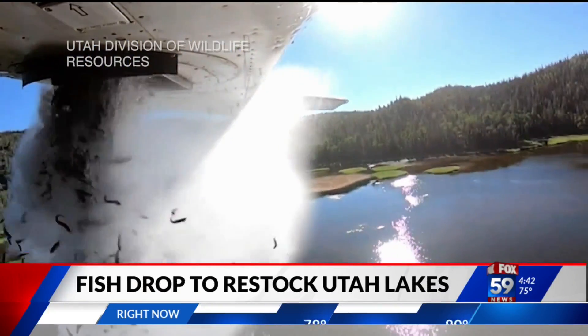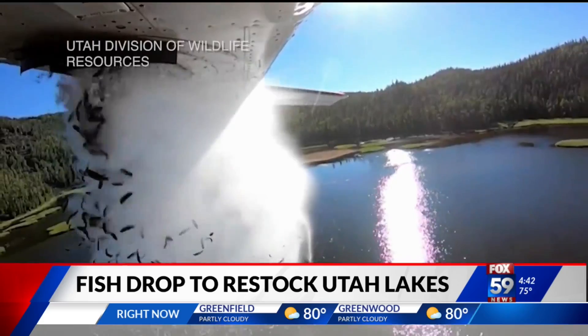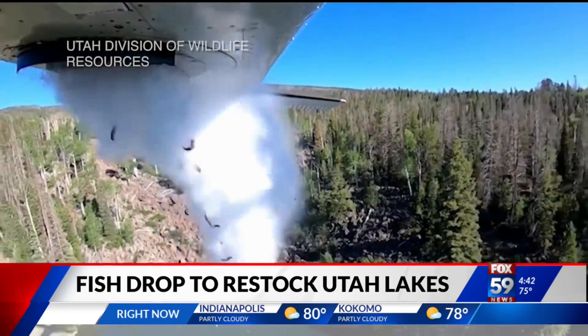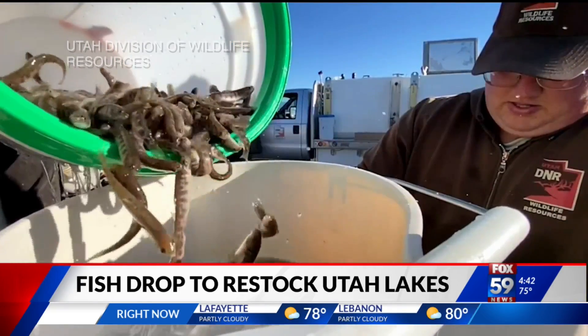Watch out for flying fish. The Utah Division of Wildlife Resources is releasing video showing the process of aerial restocking — planes dropping thousands of fish from the air into high-elevation lakes, in an effort to restock the water with marine life.